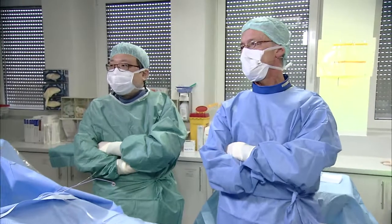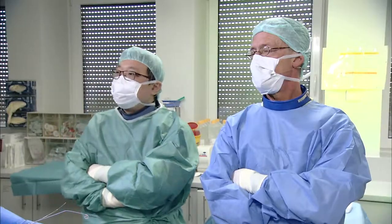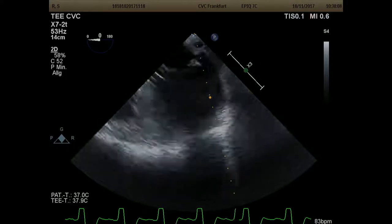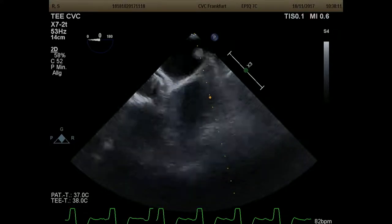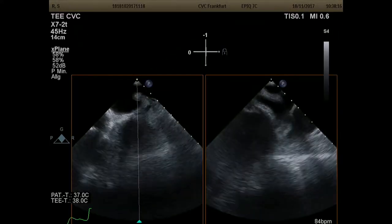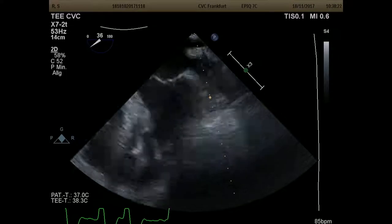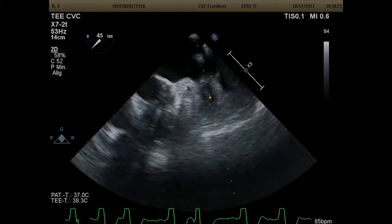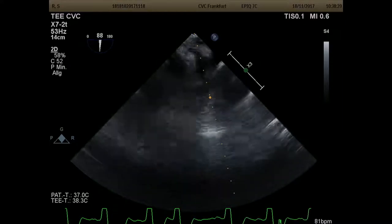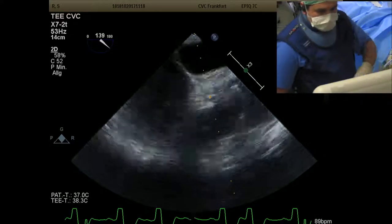The TEE probe is already in. Bojan will now show the imaging. Beginning with the four-chamber view at zero degrees, checking for thrombi, then using X-plane and scrolling to 45, then 90 degrees and 135 degrees.